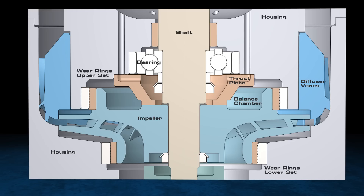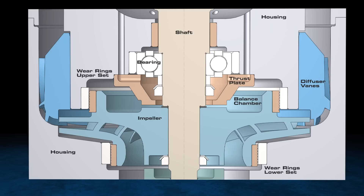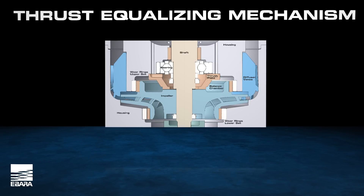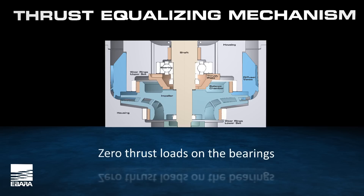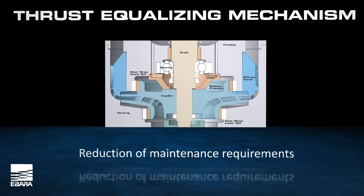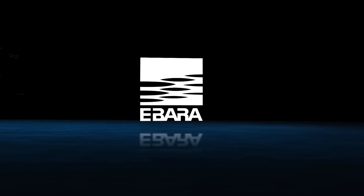All of Ibarra's machines include the patented Thrust Equalizing Mechanism, or TEM. The TEM system eliminates all axial loads on the machine's bearings. The operation of the TEM is simple: while in operation, the TEM balances the pressure between the upper and lower impeller surfaces. This balance provides a stable system with zero thrust loads on the bearings, increased bearing reliability and lifespan, and reduction of maintenance requirements. This approach to thrust balancing has been demonstrated through thousands of hours of successful operation.